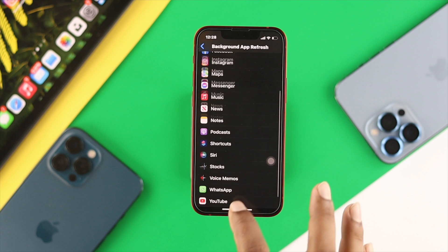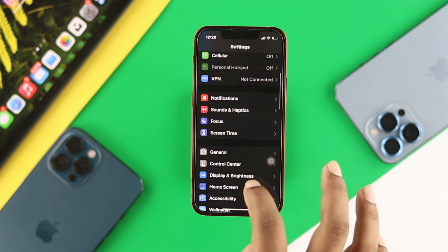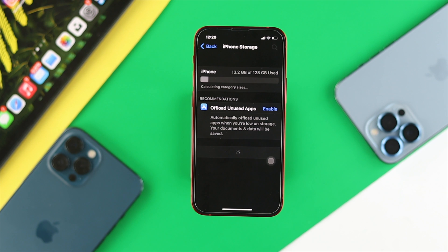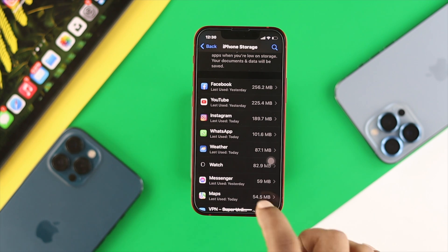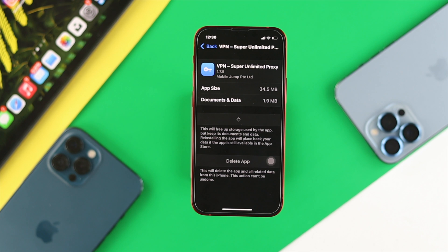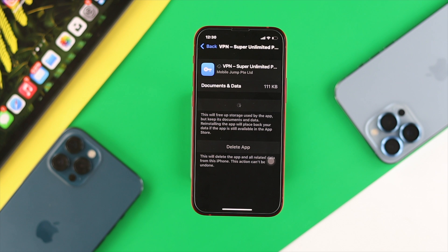Next, check your storage. Tap Settings, scroll down to General, then tap iPhone Storage. To make your iPhone run smoothly, try to keep at least 5 gigabytes of free storage available on your iPhone 13 Pro Max or iPhone 13 mini. If you're having issues opening a particular application, go to that app in iPhone Storage and tap 'Offload App,' then tap 'Reinstall App' to solve the problem with that specific application.